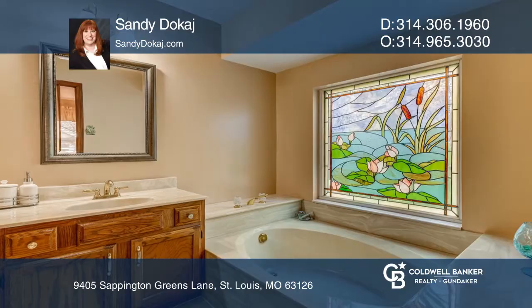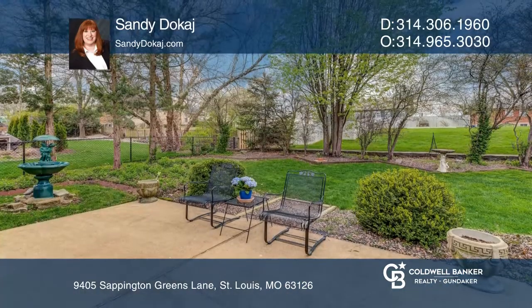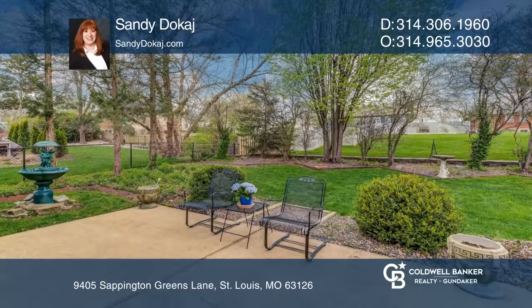The master bedroom includes wood floors, a walk-in closet, and bath including double sinks, separate tub and shower.